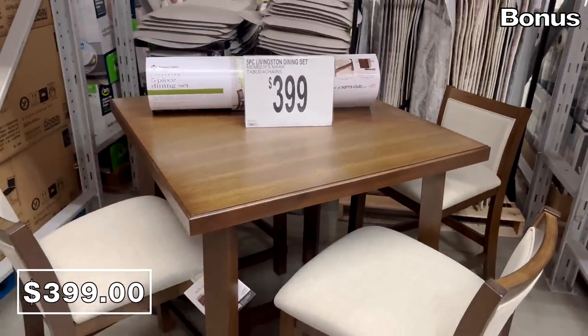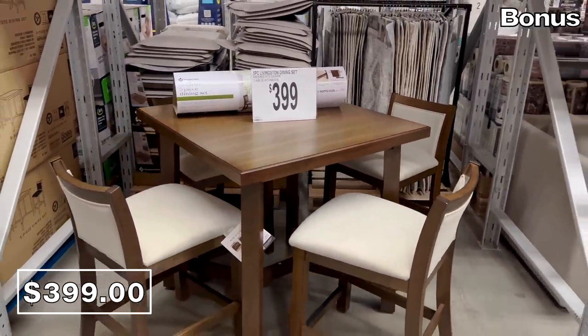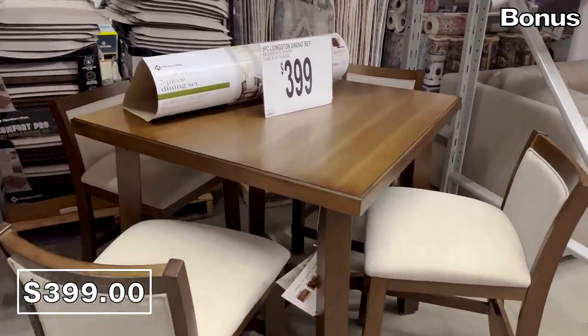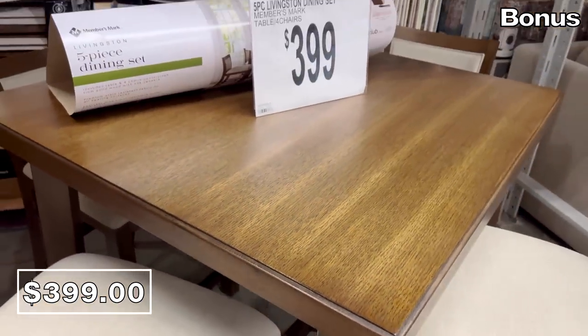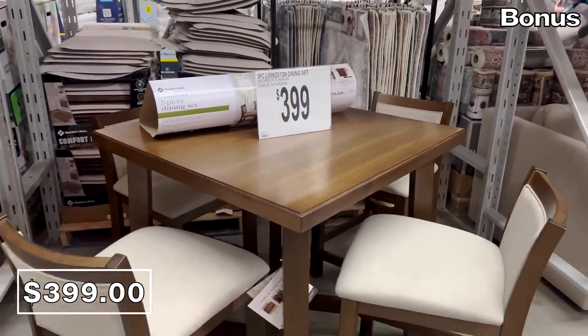If you are in the market for a dining piece set, at $400 this five-piece dining set includes a beautiful table and four chairs. I'm classifying this as a bonus because it is on the more expensive side, but the quality looked nice in the store. And there you have it — thanks for watching, I love you, bye bye.